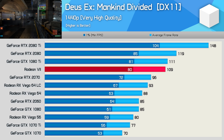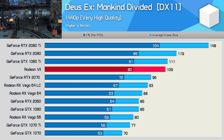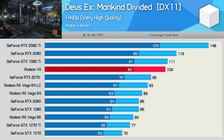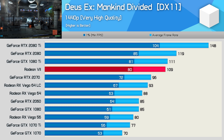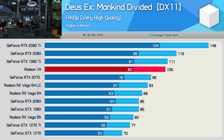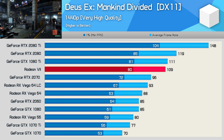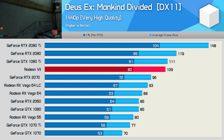Deus Ex Mankind Divided is getting on a bit now — it's a late 2016 release, but it's certainly not the oldest game we test with. DirectX 11 works better than DirectX 12 for both AMD and Nvidia GPUs, so that's why we're using it. The Radeon 7 was basically able to match the GTX 1080 Ti, making it a little slower than the RTX 2080 but a good bit faster than the RTX 2070 and Vega 64.